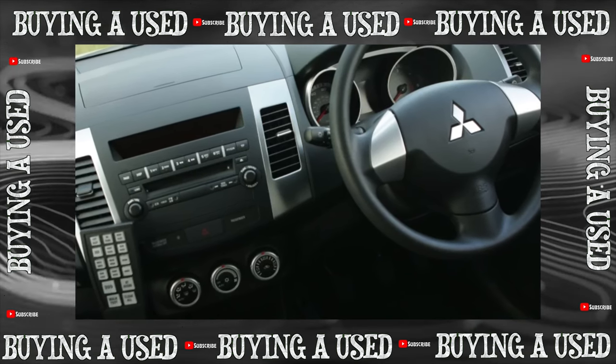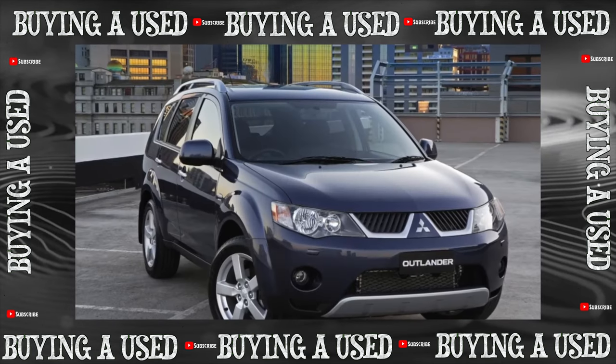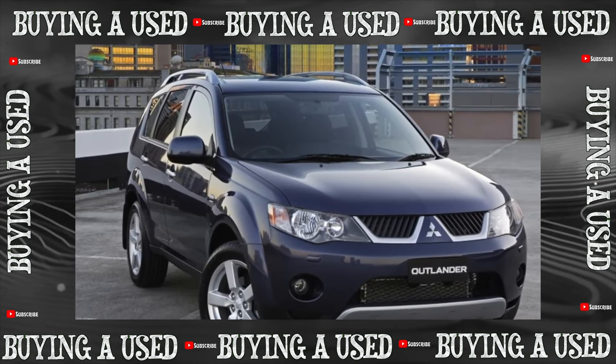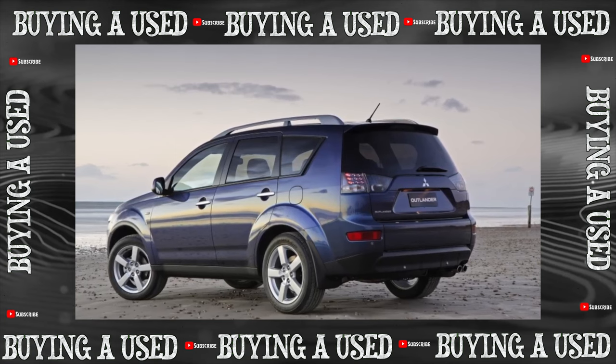By the way, due to the full-fledged spare wheel, the Outlander XL is not available on our market with a third row of seats, while its twins the Peugeot 4007 and Citroën C-Crosser boast a seven-seat interior, paying for it with a spare tire delete.